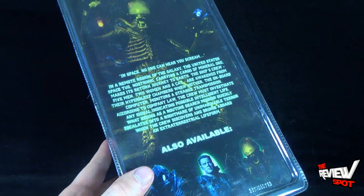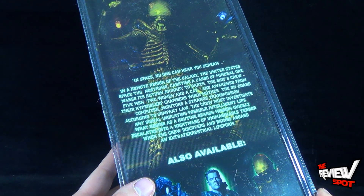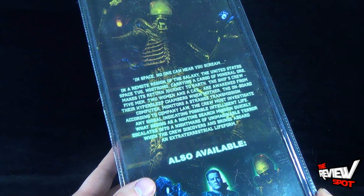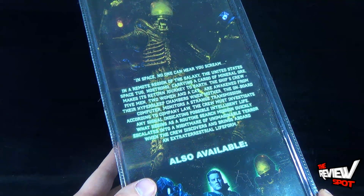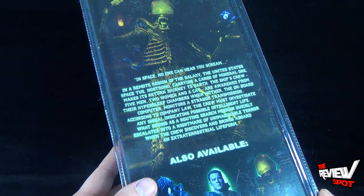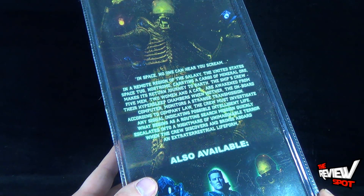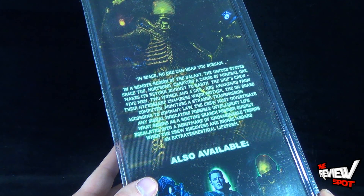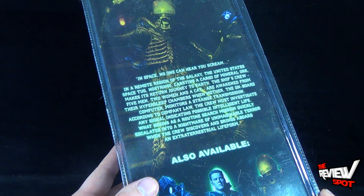Flipping around the back of the package, the read-up says: In space no one can hear you scream. In a remote region of the galaxy, the United States space tug Nostromo, carrying a cargo of mineral ore, makes its return journey back to Earth. The ship's crew — five men, two women and a cat — are awakened from their hypersleep chambers when Mother, the onboard computer, monitors a strange transmission. According to company law, the crew must investigate any signal indicating possible intelligent life. What begins as a routine search mission quickly escalates into a nightmare of unimaginable terror when the crew discovers and brings aboard an extraterrestrial life form.